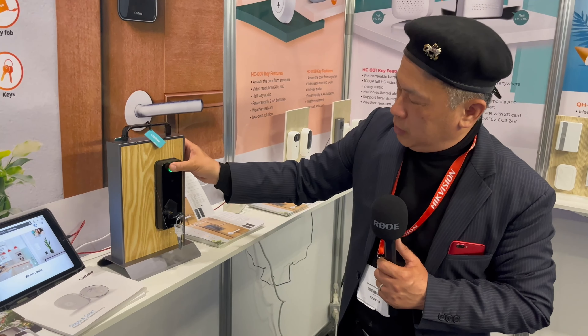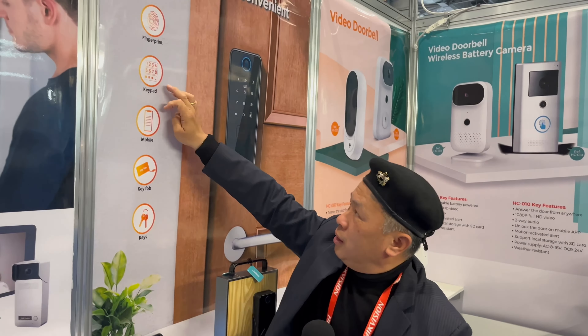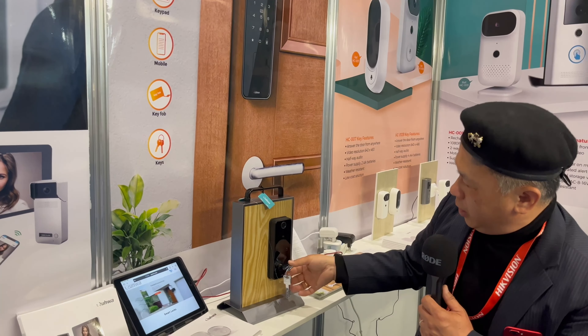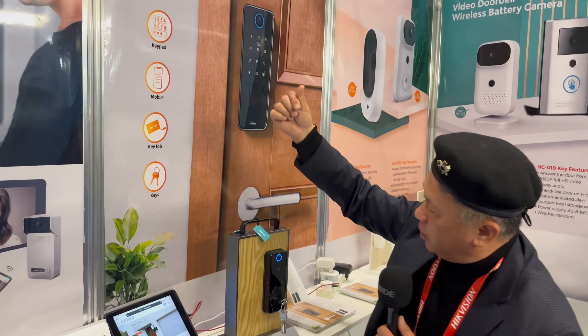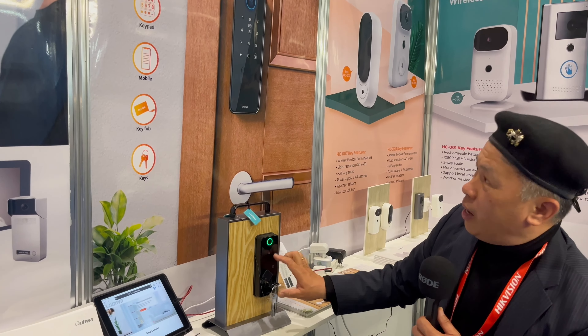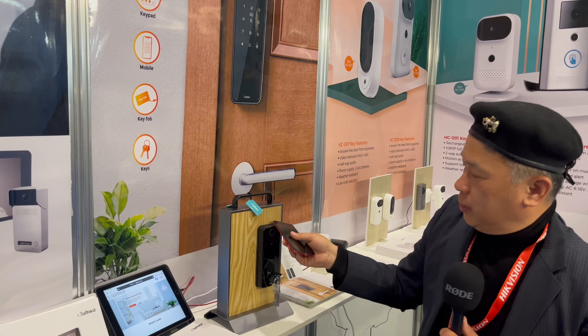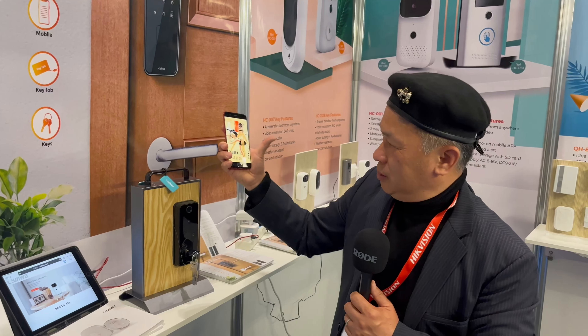With this smart lock, you can open the door using your finger, keypad, mobile, key fob, or key. If the fingerprint is not working, you can still use the normal keypad. You can also use your mobile to open the door from anywhere, even when only your mobile is connected to the system.